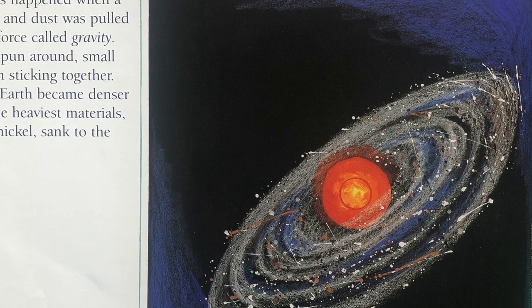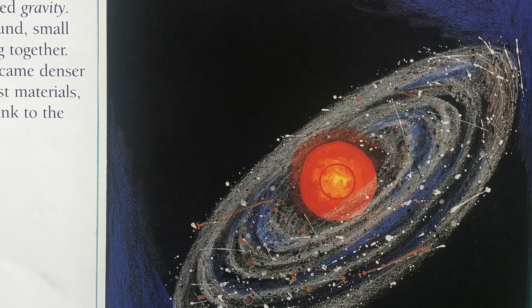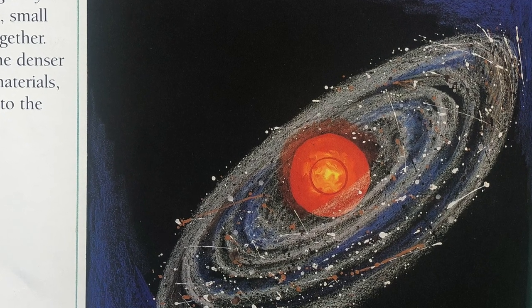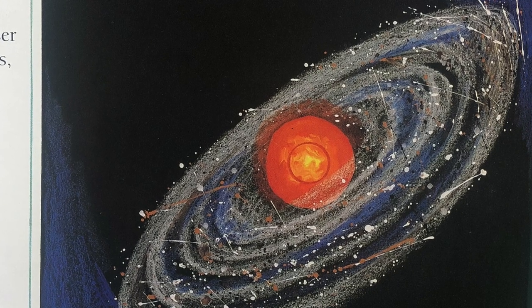As the clouds spun around, small particles began sticking together. Slowly, planet Earth became denser and bigger. The heaviest materials, like iron and nickel, sank to the center.